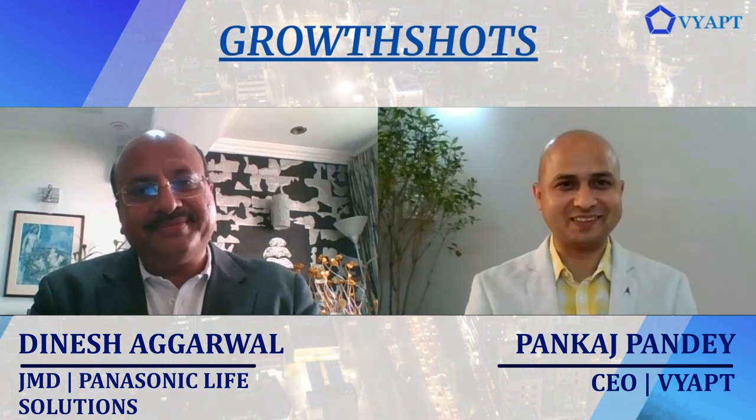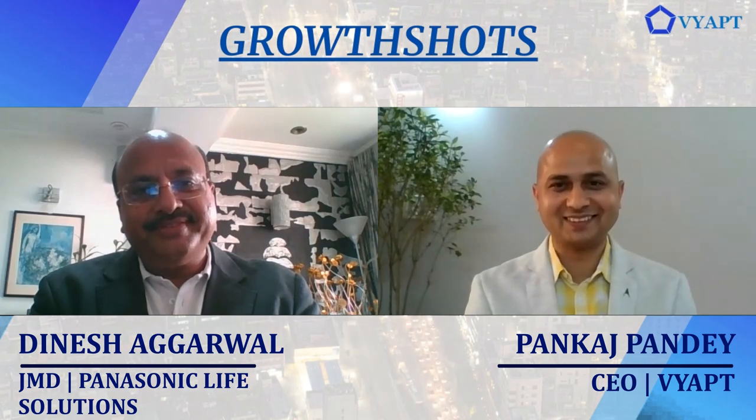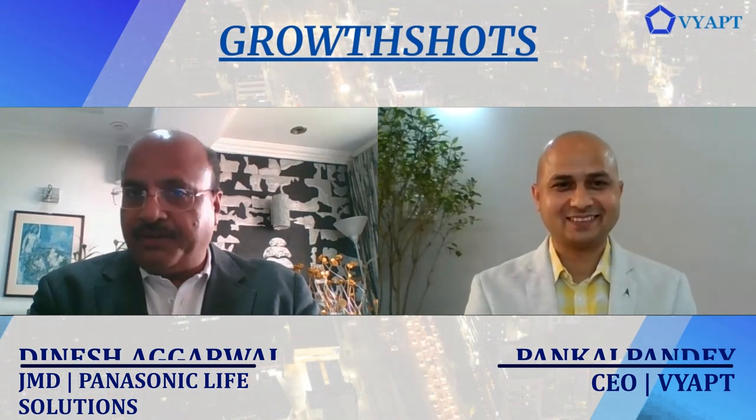Your passion reflects in your words, Dinesh. Thank you so much for this talk and an exciting dose of Growth Shots. Thank you so much for having me — I really enjoyed this conversation.